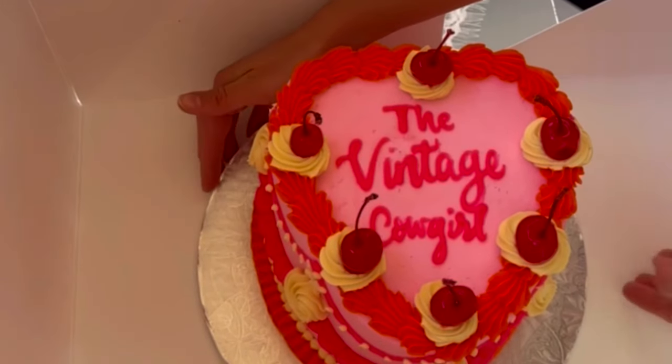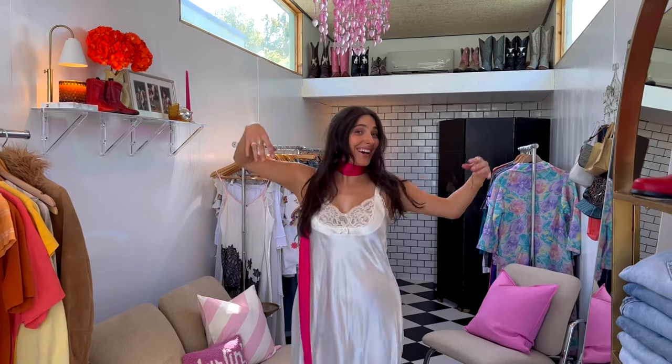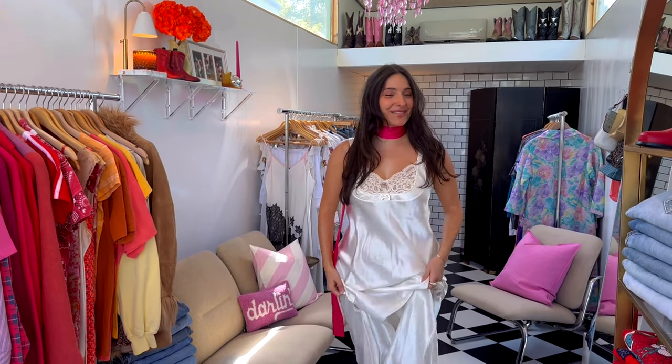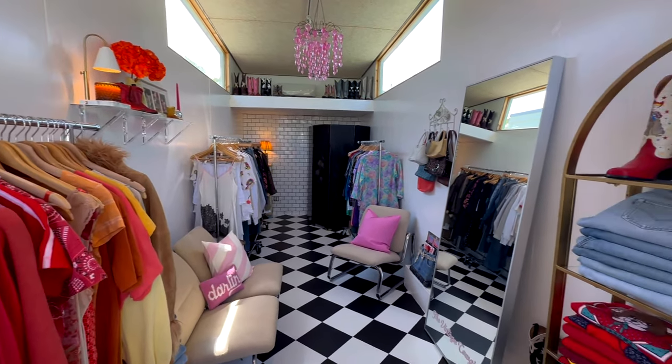Oh gosh, this is kind of cute. New day — I'm so excited! We have like 30 minutes until noon when people are supposed to show up. Here we go!